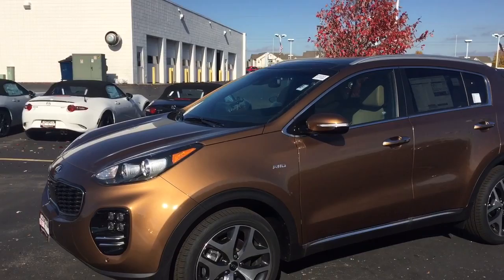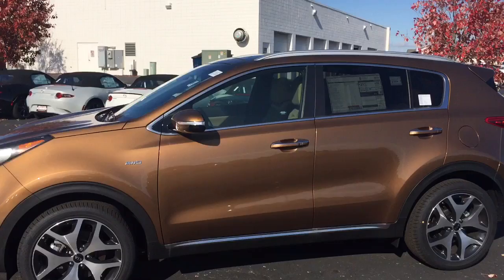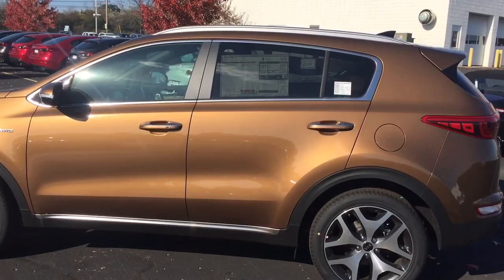The SX model has the turbo engine — it's got a lot of pickup and go — as well as sporty 19-inch wheels. If you're looking for an SUV that has everything on it, this is it. It was ranked number one in JD Powers for initial quality.